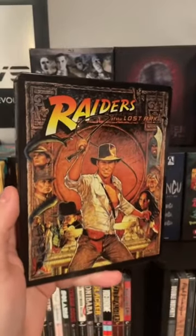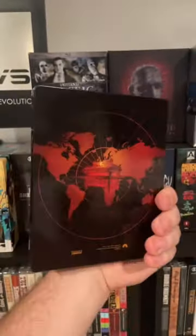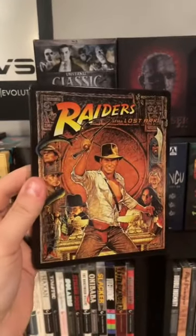Then a few months later — you'll notice just 'Raiders of the Lost Ark' here — and this is using theatrical poster art in a new 4K steelbook.